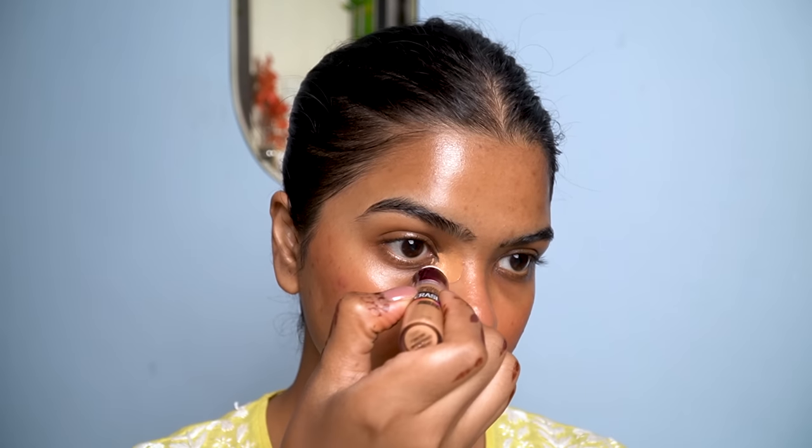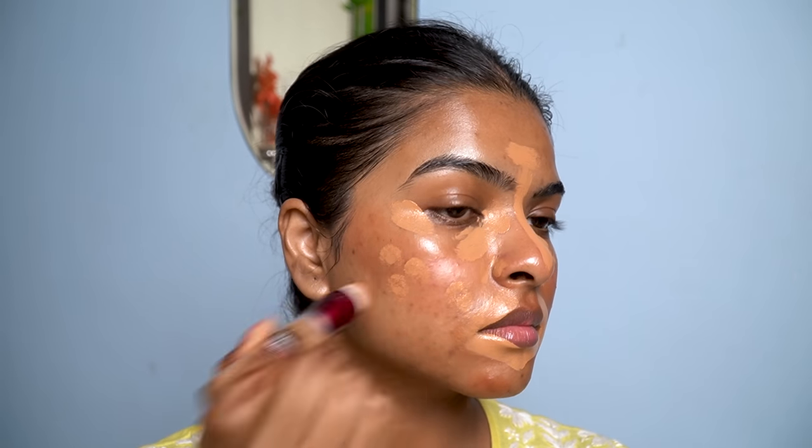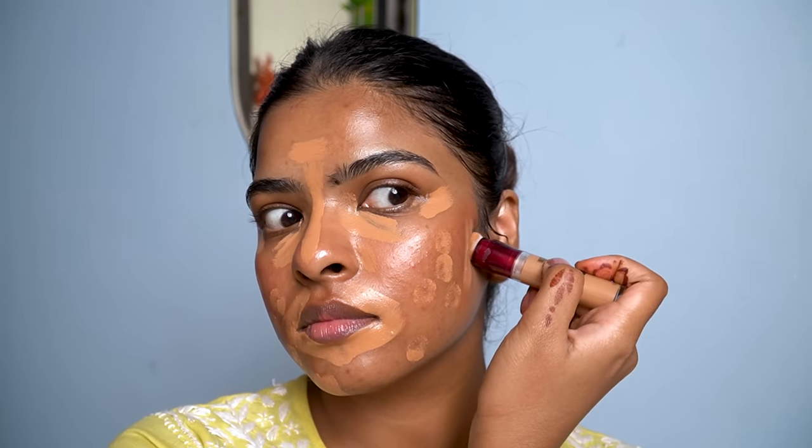For concealer, I'll be using the Nablin Age Rewind Concealer in the shade Caramel. You only need a little bit — it gives good coverage. I applied it in the inner corner, outer eye bags, outer corner of my eyes, around my lips in a V-shape, in the T-zone, around my nose because there's redness, and wherever my acne marks are prominent. I also applied the concealer under the blush area I created as a contour. With a small concealer brush, I'll start blending using a dab-dab motion.